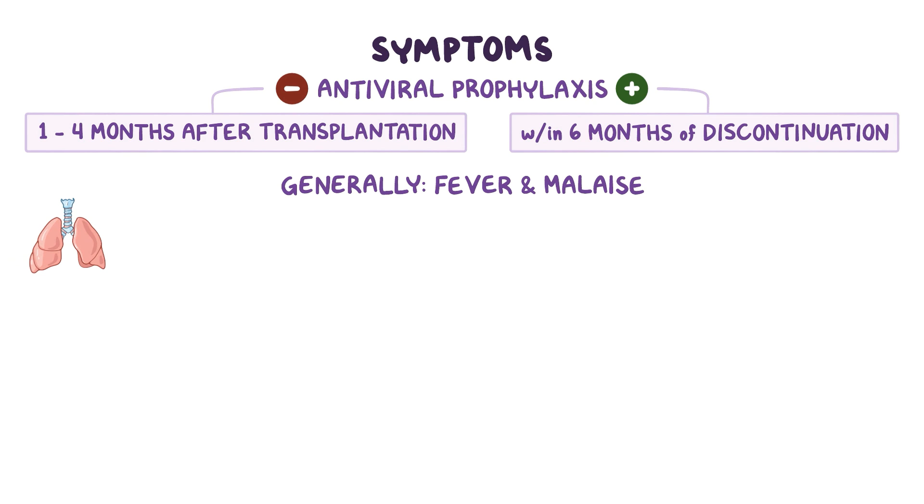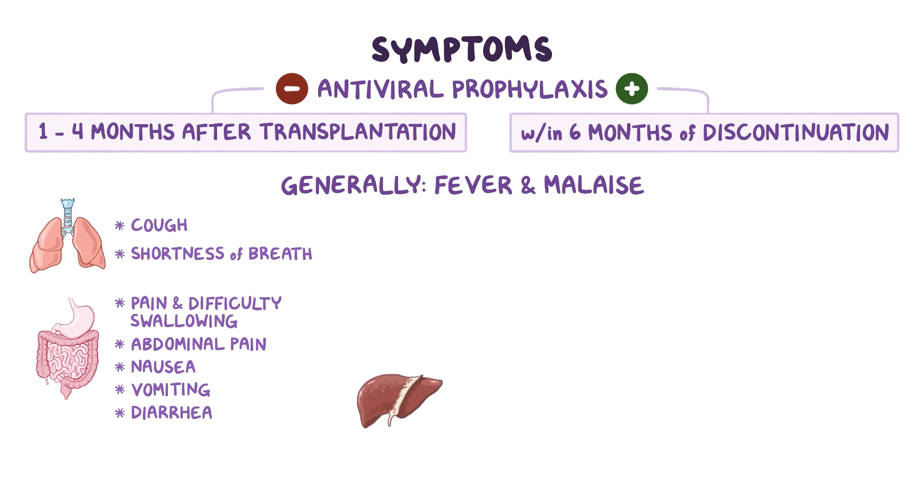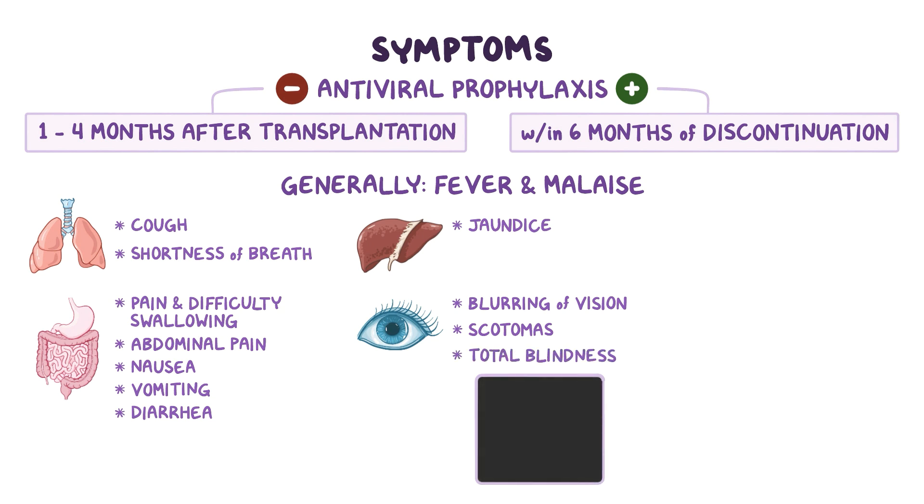Pneumonia can cause symptoms of cough and shortness of breath. Gastrointestinal symptoms include pain and difficulty while swallowing, abdominal pain, nausea, vomiting, and diarrhea. Hepatitis can cause jaundice. Retinitis presents with blurring of vision, dark spots in the visual field called scotomas, or even total blindness. Encephalitis presents with symptoms like altered mental status, seizures, and weakness.